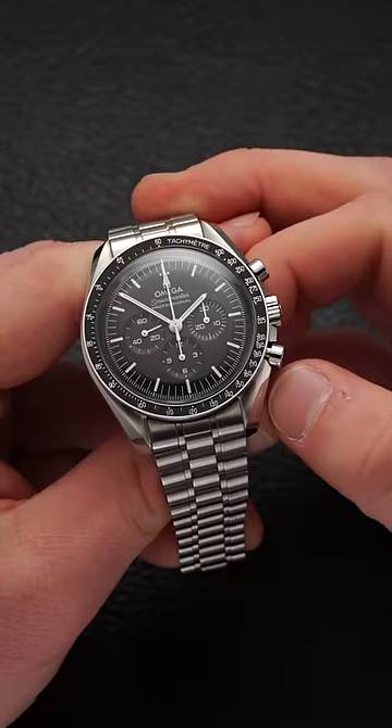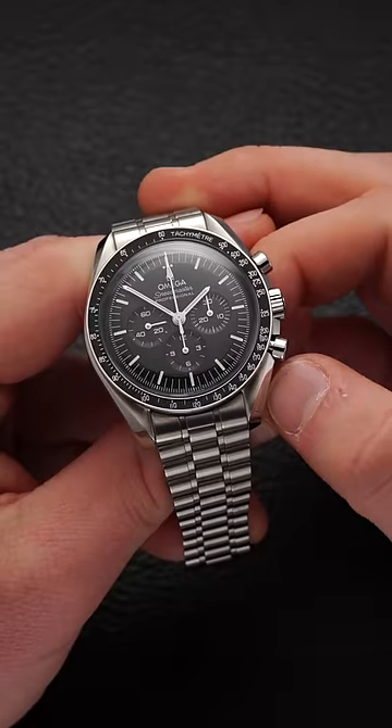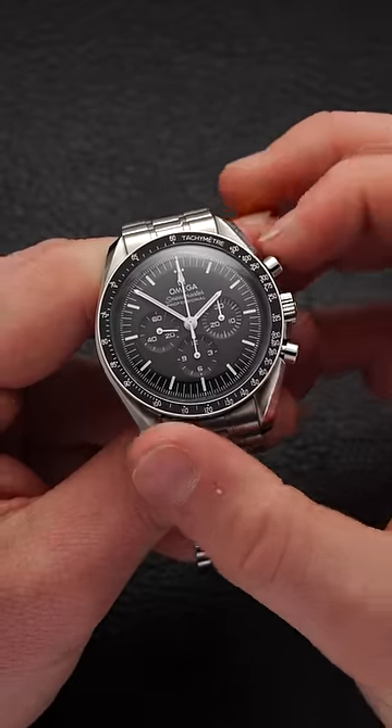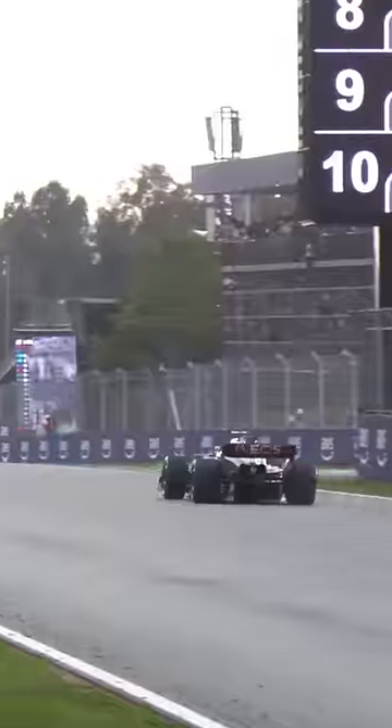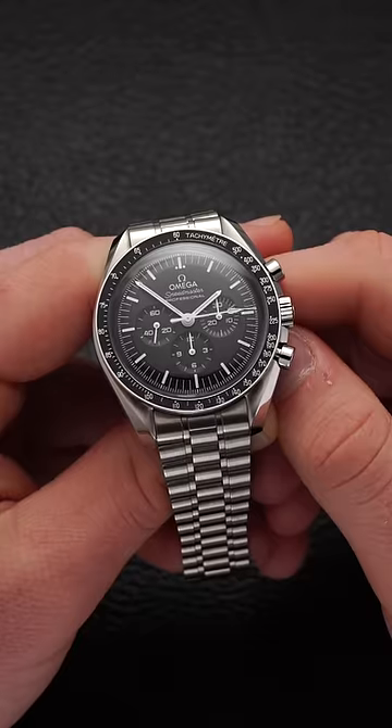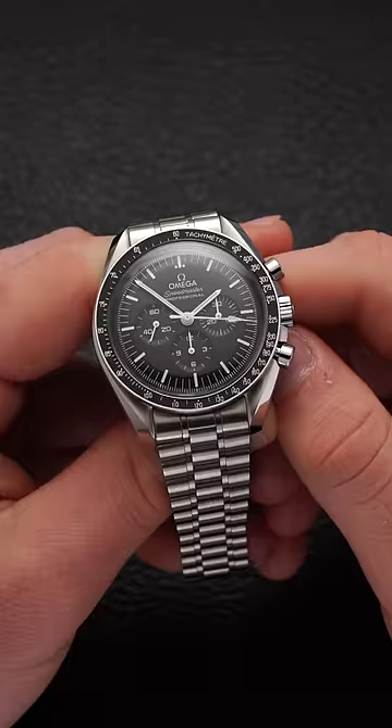Here's how it works. Using the Omega Speedmaster with an F1 car to set our example, you'd simply activate the chronograph with the pusher at 2 as the F1 car starts. When the car completes a known distance — for this instance we'll use a kilometer — you'd stop the chronograph with the pusher at 2.